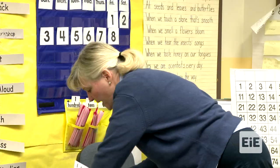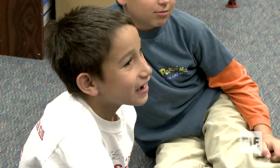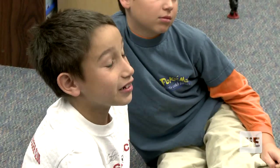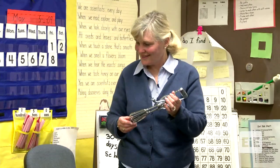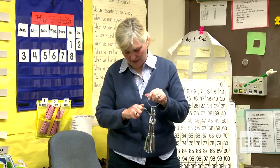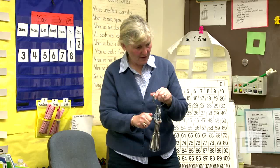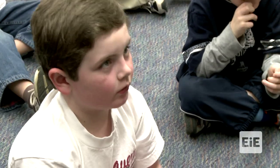The teacher showed the class a machine — an egg beater. Benjamin knew what it was used for: when you bake a cake and need to stir it, you put it in and it mixes for you. The energy used is turning the handle, and when you turn the handle, the gears turn and the beaters spin, mixing everything up.